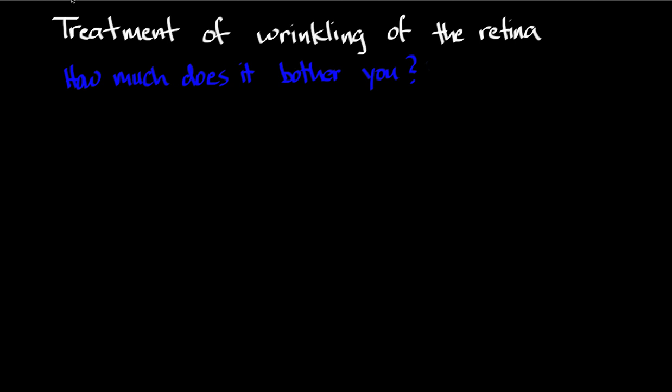Hello and welcome to Dr. Z's Health Academy. In this video, I'm going to talk about treatment of wrinkling of the retina. If you saw my last video, I explained what is wrinkling of the retina, also known as epiretinal membrane or macular pucker. And in this video, I'm going to talk to you about your treatment options if you have wrinkling of the retina.